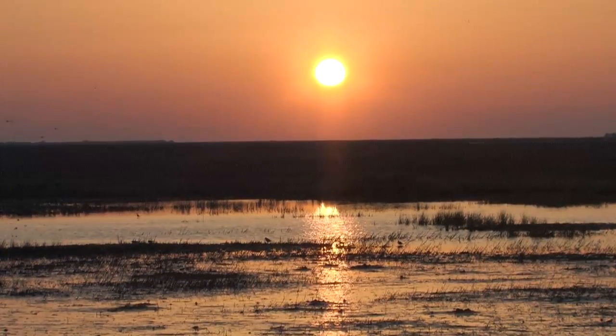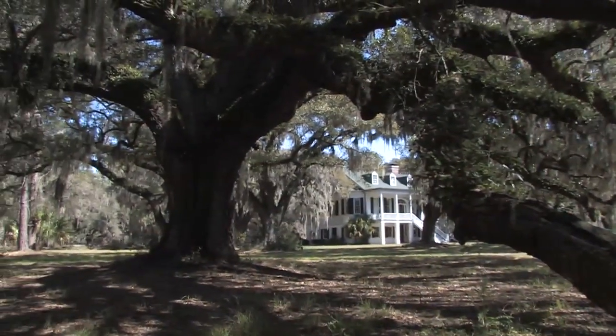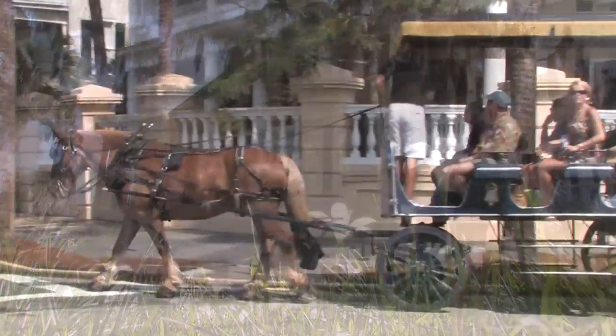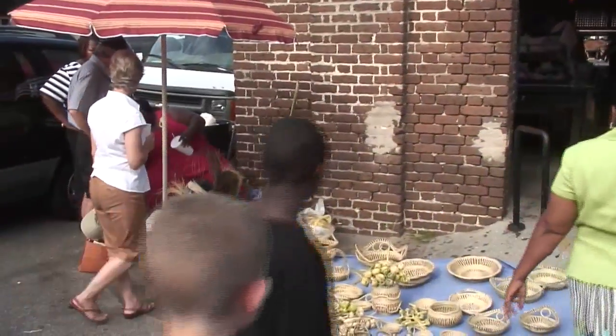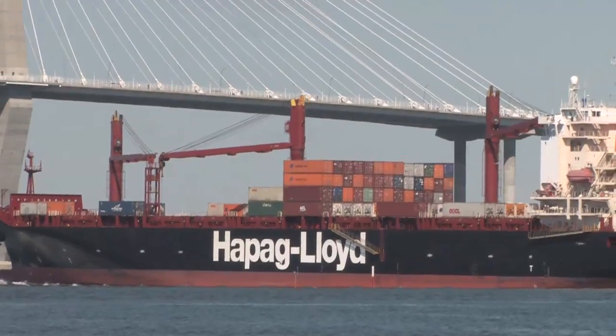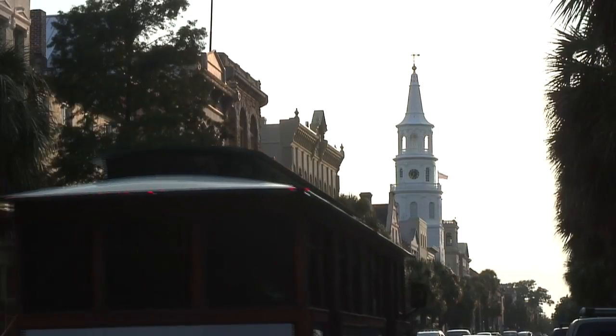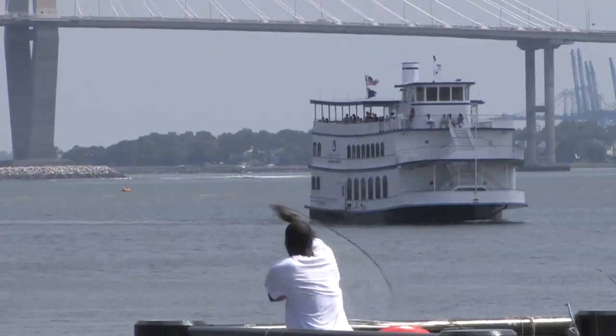A journey into the heart and soul of the Carolina Low Country will lead you to historic Charleston, South Carolina. As one of the oldest cities in America, Charleston began as a center of commerce and culture, connected to the world through its bustling harbor on the Atlantic Ocean. Charleston's customs and prosperity have long been tied to its unique coastal heritage.